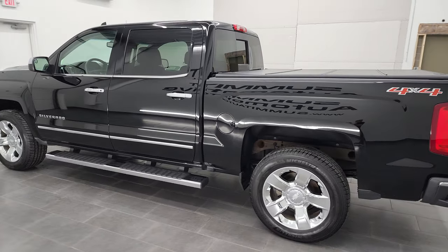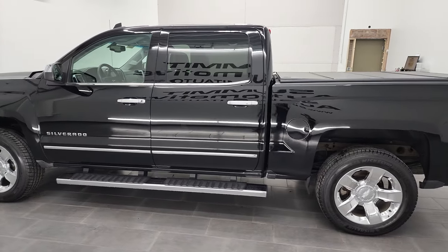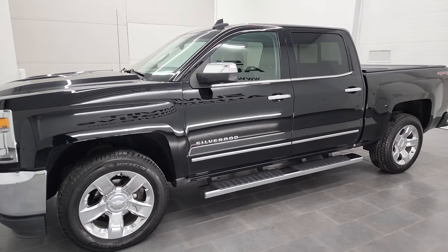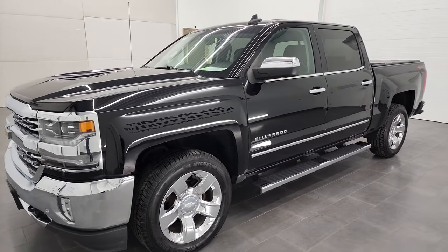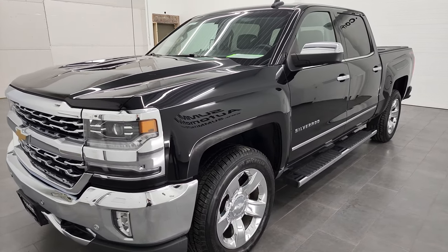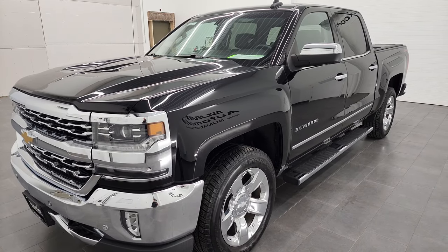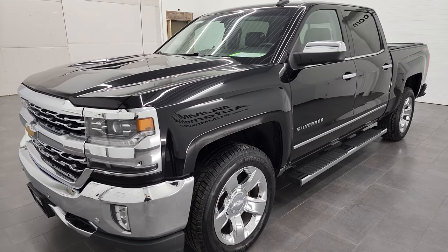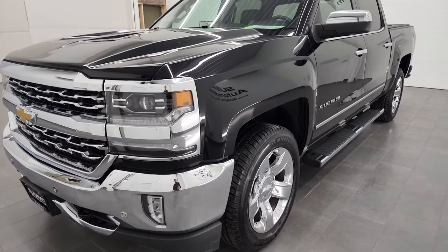This 2017 Chevy Silverado 1500 has the 5.3 liter V8 gas engine. This truck has been fully safetied and inspected by our service shop per the state of Wisconsin inspection process. It has a fresh oil and filter change. All the fluids have been checked and topped off, and this truck is 100% ready to go.